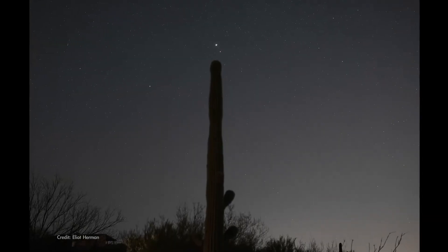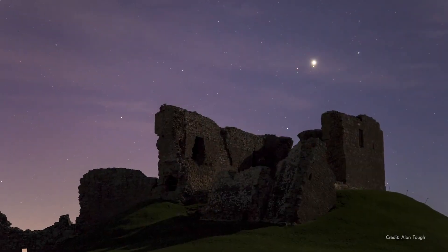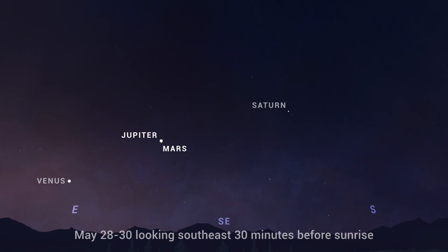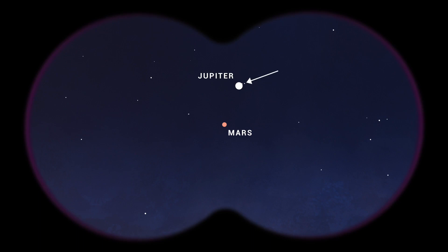Then, in the last week of May, you can watch each morning as Jupiter and Mars get increasingly close in the predawn sky. Their morning meet-up culminates in a close conjunction that you can watch on the 28th through the 30th, where they'll be separated by barely the width of the full moon. Should look incredible with binoculars, where you can also see Jupiter's largest moons.